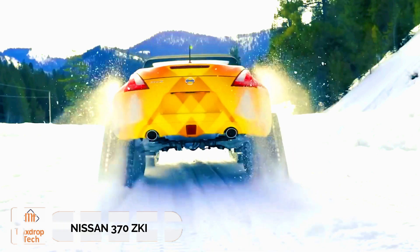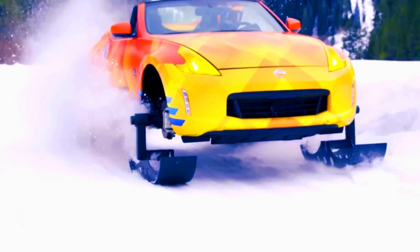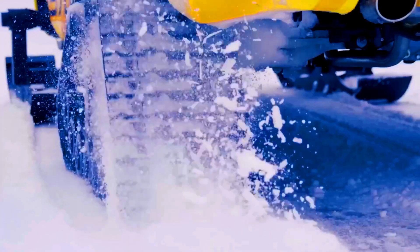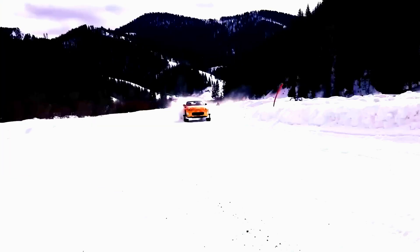Nissan 370ZKI. The Nissan 370ZKI is a rear-wheel drive sports car that has been fitted with skis on the front. This modification increased the ground clearance by about 18 centimeters. The Dominator tracks are driven by the car's standard transmission, which operates in a slower mode to make this work. Both the transmission and the engine had to be positioned lower than usual. The result is a snowmobile that can drift. Unfortunately, reviews indicate that this modification wasn't planned for mass production, so all we can do is admire this one-of-a-kind creation.